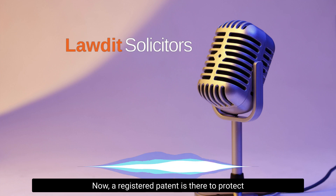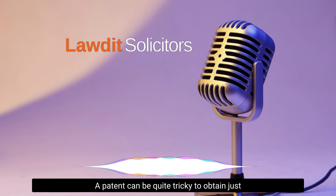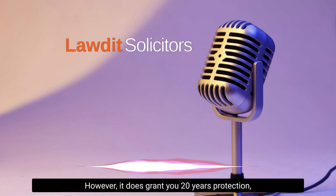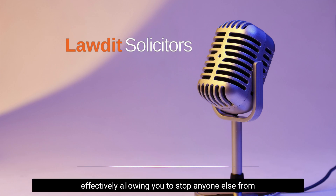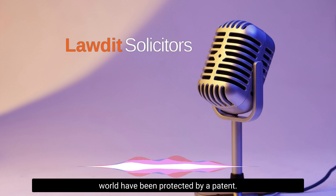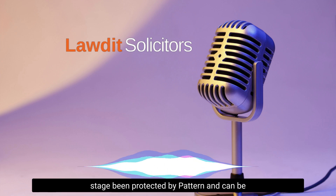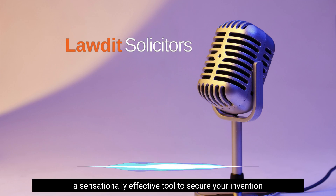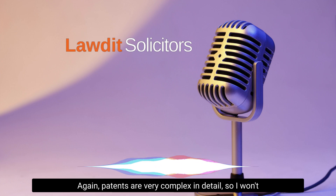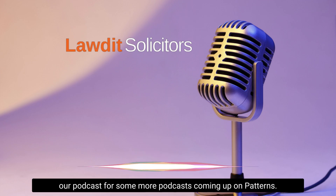Thirdly, you have patents. A registered patent is there to protect an invention or process which is brand new and has never been done before. A patent can be quite tricky to obtain because it needs something completely new and a step above anything else out there. However, it does grant you 20 years of protection, effectively allowing you to stop anyone else from using, creating, or selling your invention. All the best inventions — TV, telephone, laptop — have at some stage been protected by a patent. Patents are very complex, so please check out our upcoming podcasts on patents.